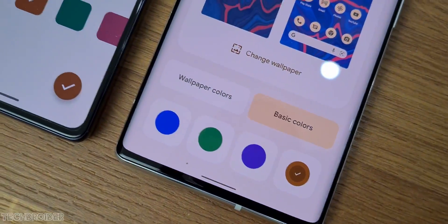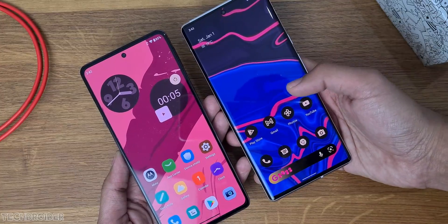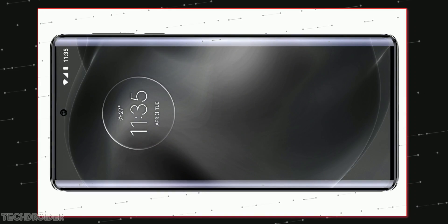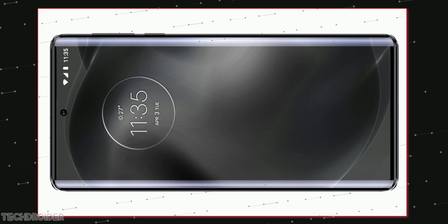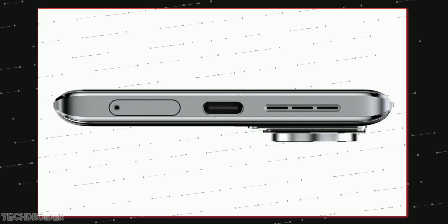The Moto Frontier is a maxed-out flagship device with a 6.7-inch display featuring a center hole punch design and dual-curve edges. This is a 144Hz Samsung panel. The bottom has a Type-C port, speaker grills, and a SIM card tray.